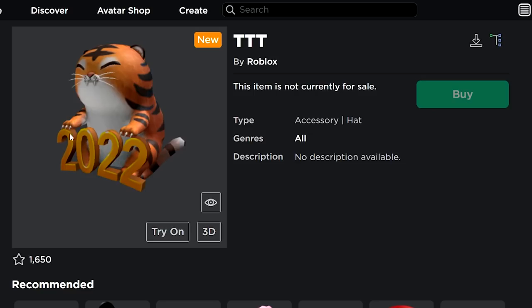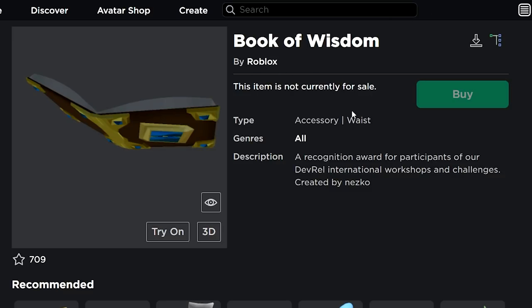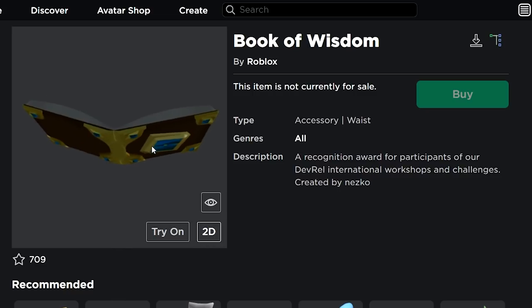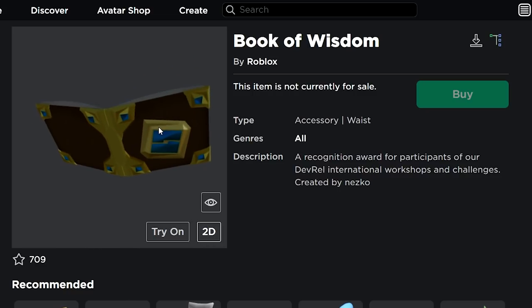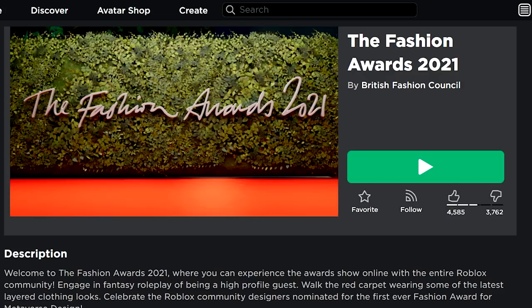Next up we have an item called TTT, which I think might be a promo code — it looks like a 2022 New Year's item. It has no description, so it's not a game card or confirmed event item. It could be a free accessory or promo code. The last item is the Book of Wisdom, a recognition award for participants of Dev Roux international workshops — only for developers.